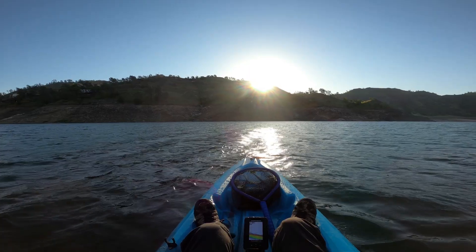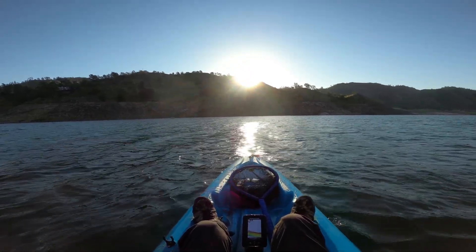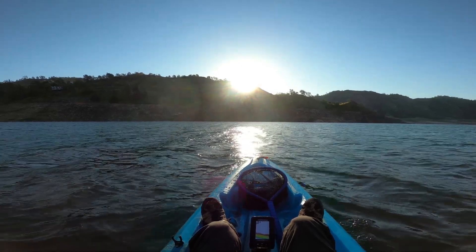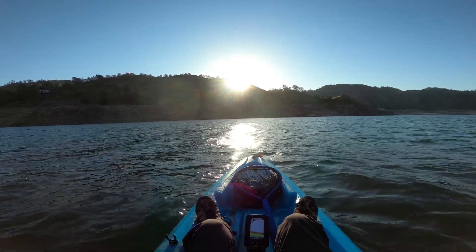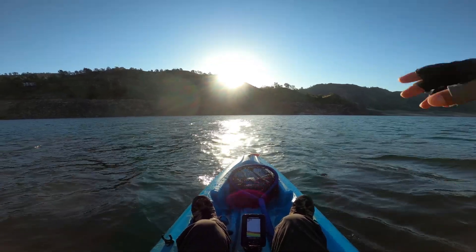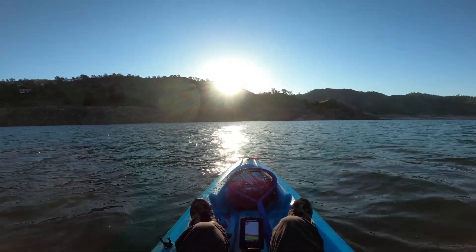I've been paddling for about an hour and a half. This wind is like crazy. I'm not going to be able to get to the back of that cut and have enough time to fish, so I'm going to fish marina side and see if we can get on them.